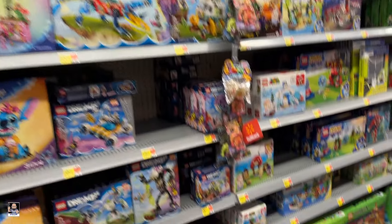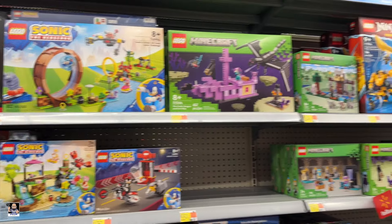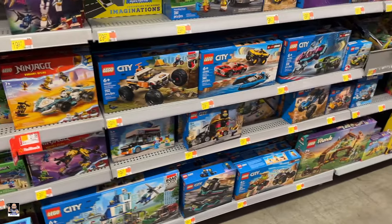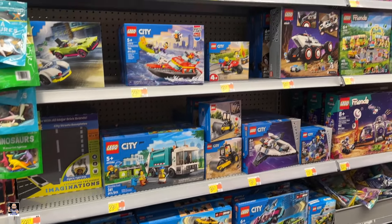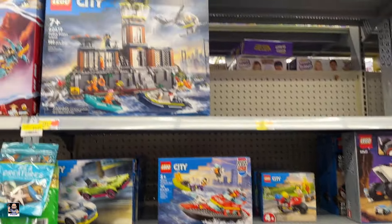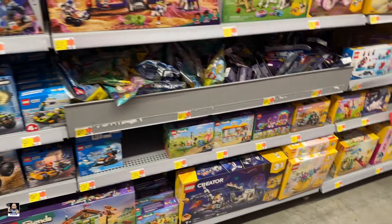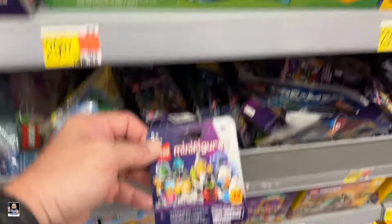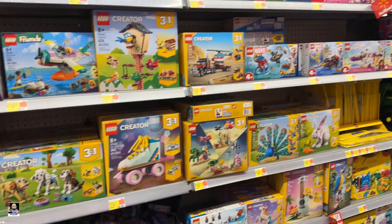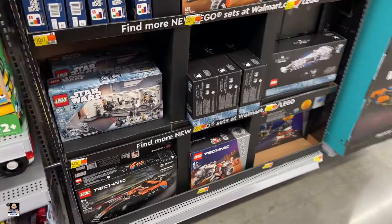Dreams and Disney, a little bit of Sonic going on. City's looking pretty good — there's the fire cycle, prison island. Got some minifigs, got a bunch of those. Not too shabby — got a little end cap action going on.